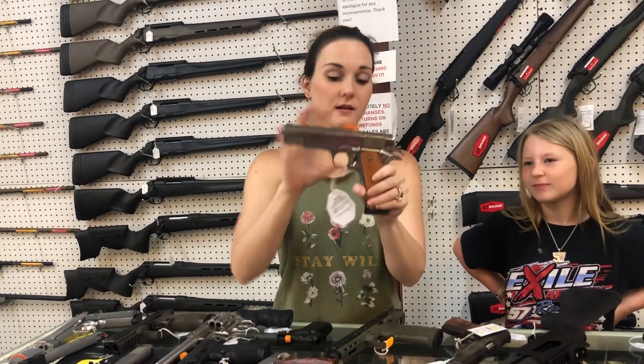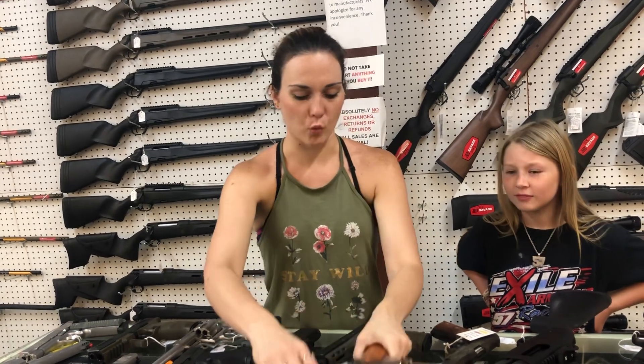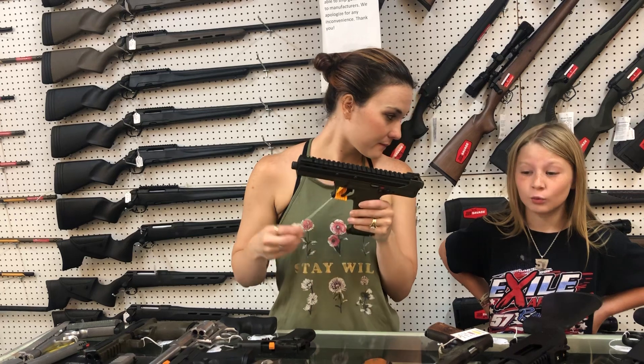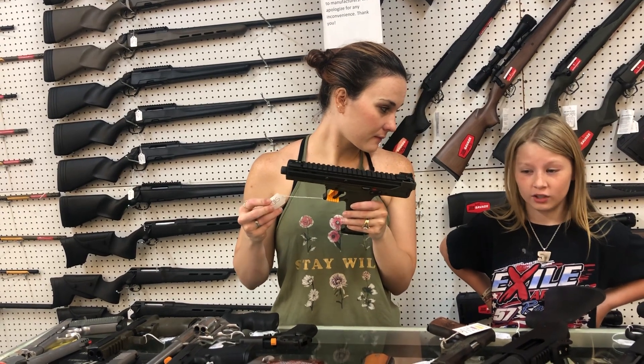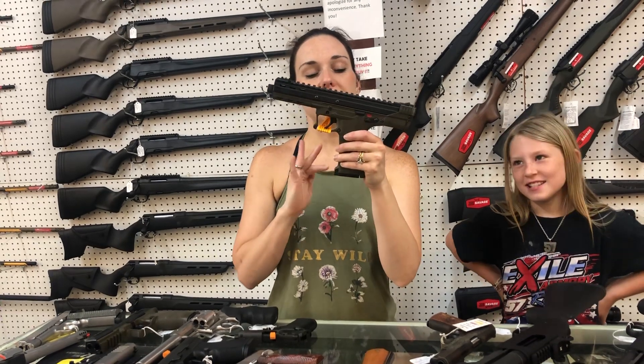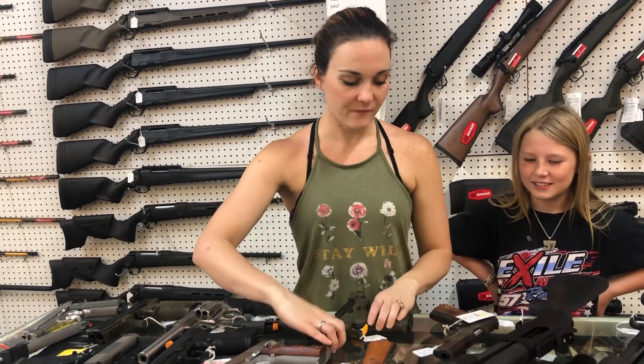I like the grip on that — isn't it pretty? Rock Island High Polished Nickel 38 Super, $620. The oil on it is just making it look like a mirror. Caltech CP33, 22 Long Rifle, OD Green, $580.